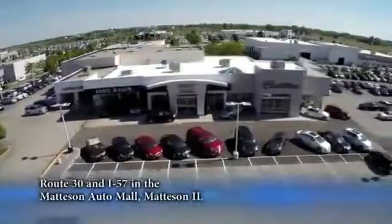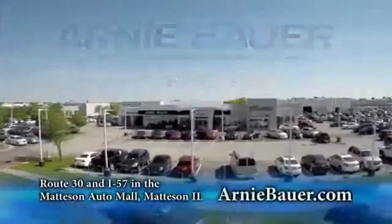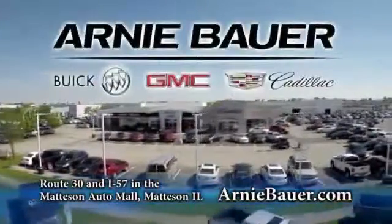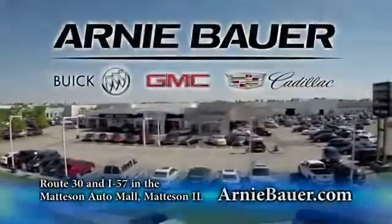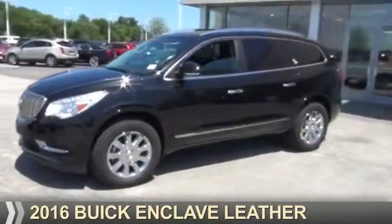The area's finest new and used cars, brought to you by Arnie Bauer Buick GMC Cadillac in the Mattson Auto Mall and ArnieBauer.com. Your daughter has more power at Arnie Bauer. Presenting the 2016 Buick Enclave.